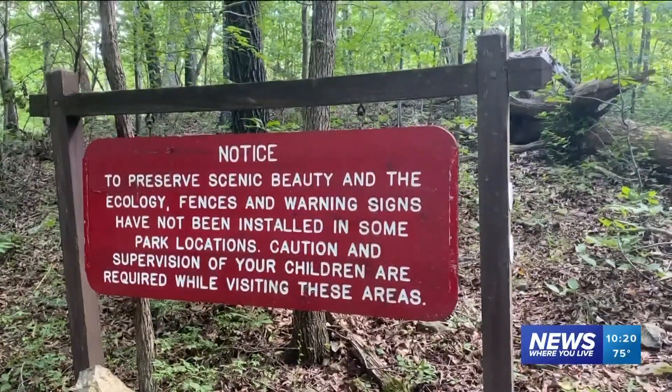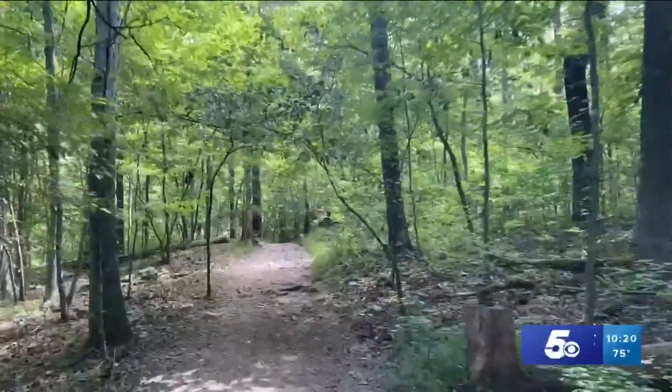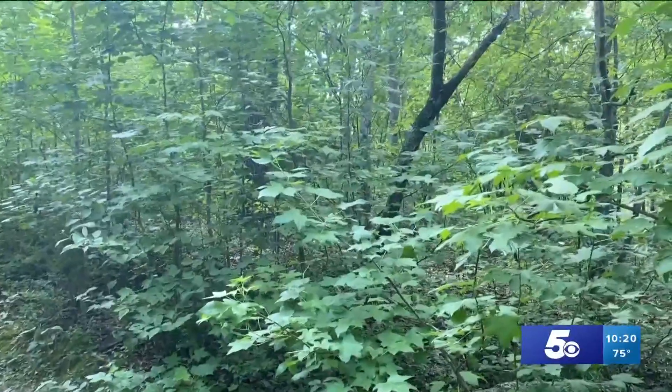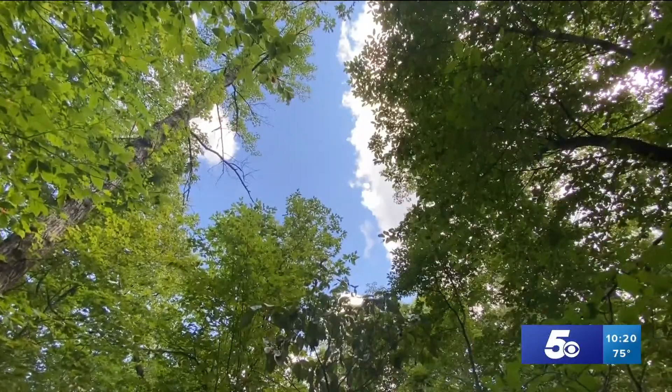There are numerous trails you can hike depending on your mood, but this week we stuck to the Devil's Den self-guided trail. It features a beautiful tree canopy which is both pretty to look at but also shields you from the intense summer sunshine by offering plenty of shade.